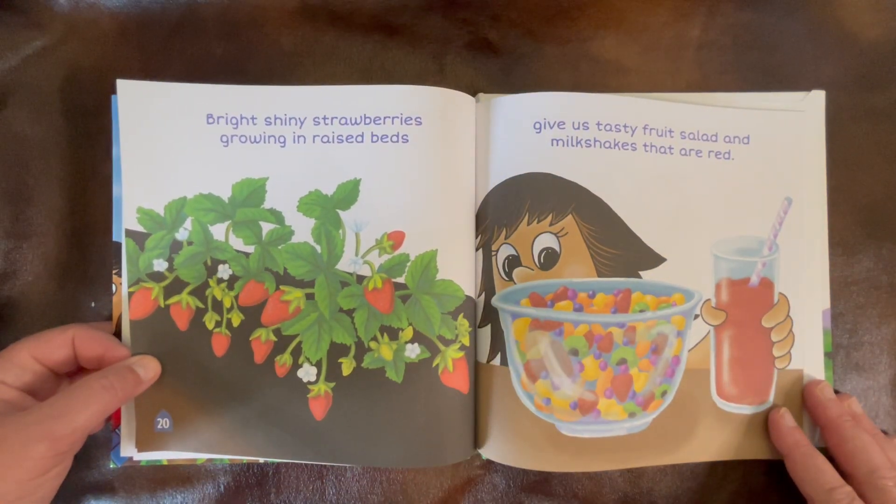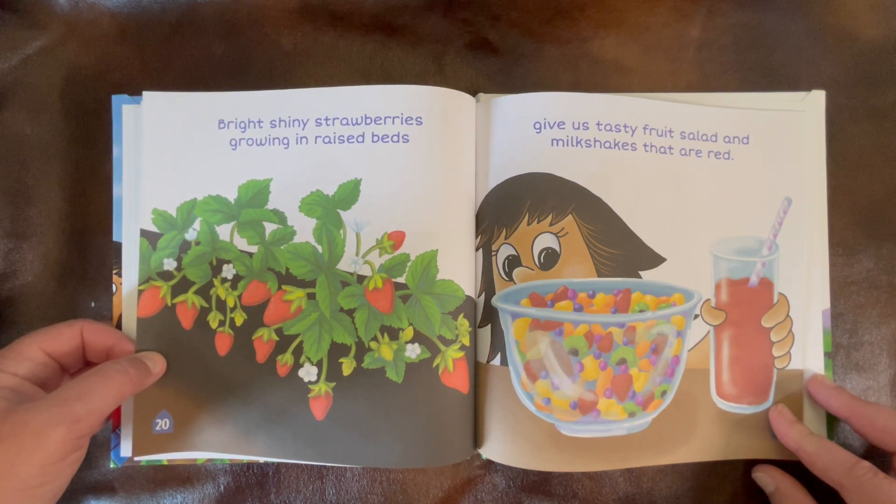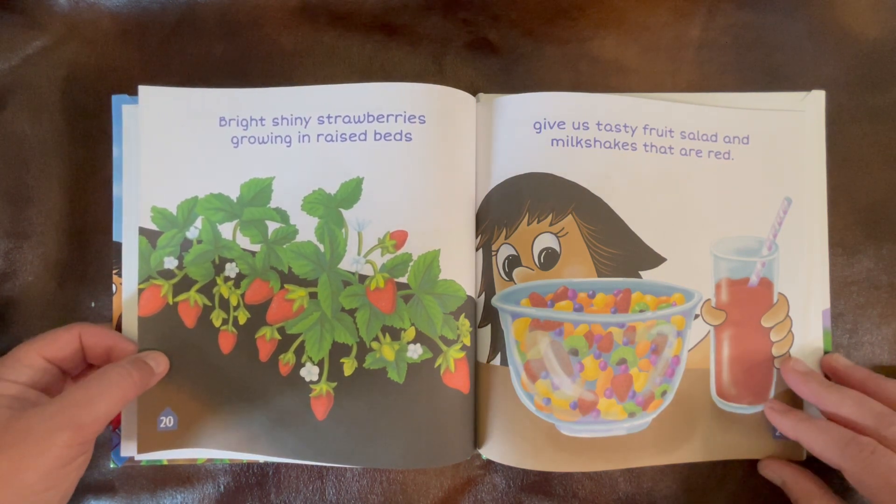Bright shiny strawberries, growing in raised beds, give us tasty fruit salad and milkshakes that are red.